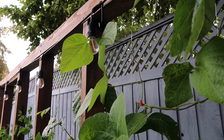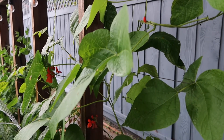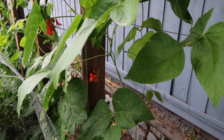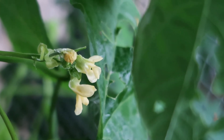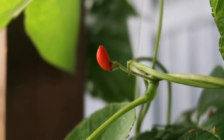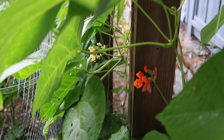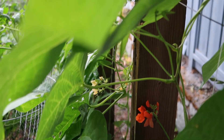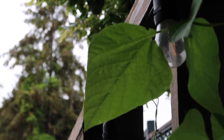Right next to the peas we're also growing some beans, planted from seed at the same time in early April, and as you can see they've grown up super well. We planted a mixed variety, so we have some pink beans, purple beans, yellow beans, and green beans. I don't know which plant is which exactly yet, so it'll be a little surprise when the beans start to grow hopefully in the next few months.